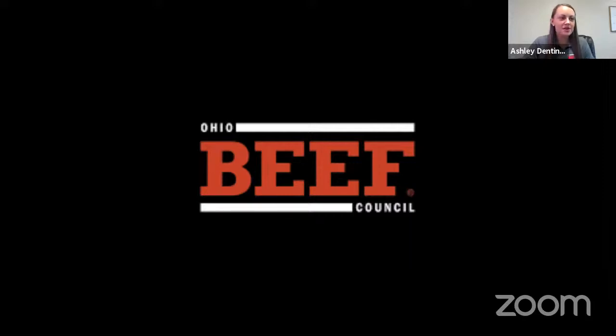Welcome to the webinar, both here on Zoom as well as on YouTube. Just hang tight and we will get started here shortly.